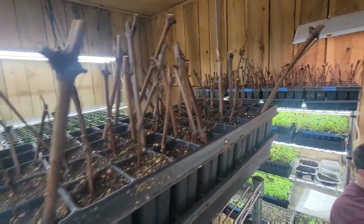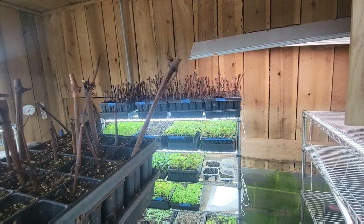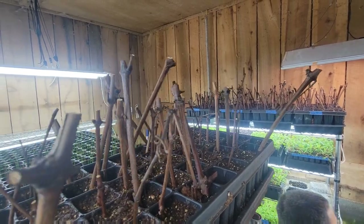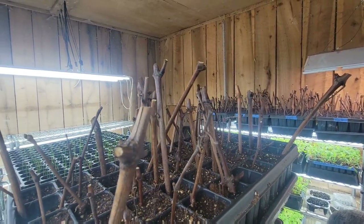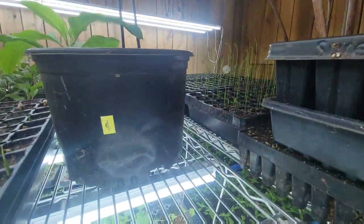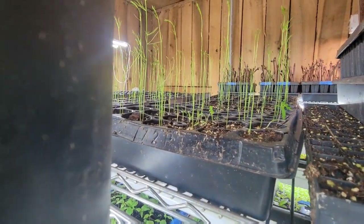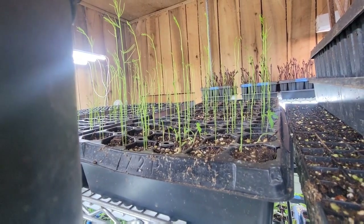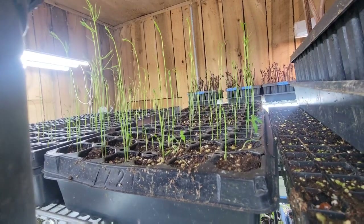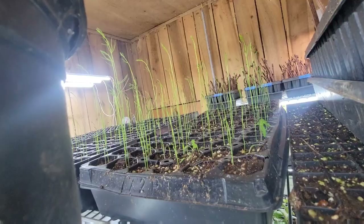Tiffany hasn't propagated her figs yet — it's been a very busy late winter between farm tasks and getting the greenhouse up. There are asparagus starts going, which are always in high demand. There's also a volunteer tomato hiding in the asparagus tray — you just can't get rid of volunteer tomatoes.